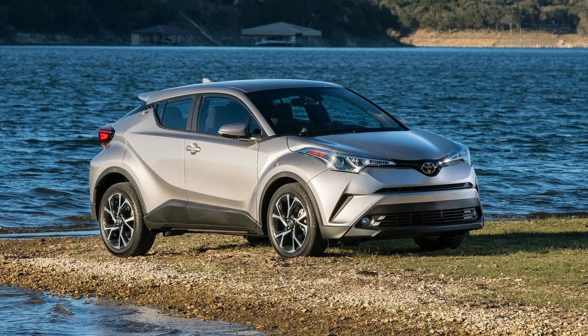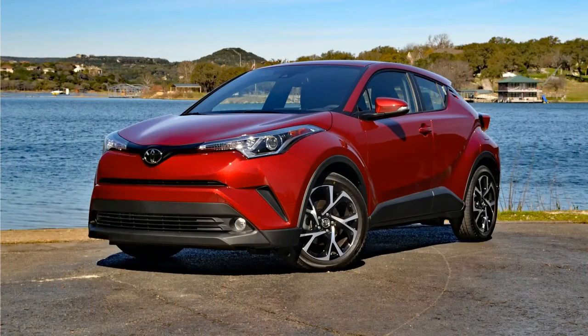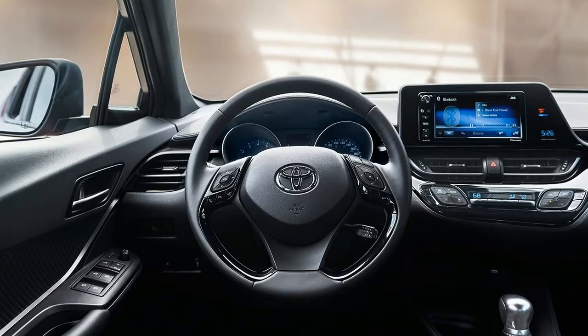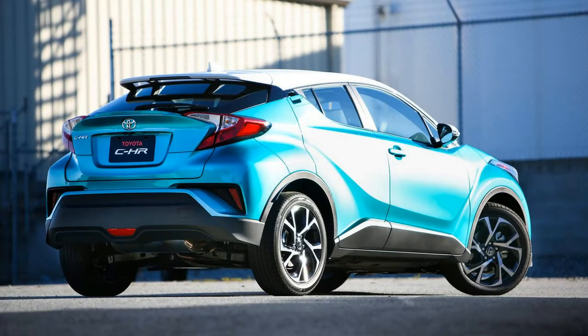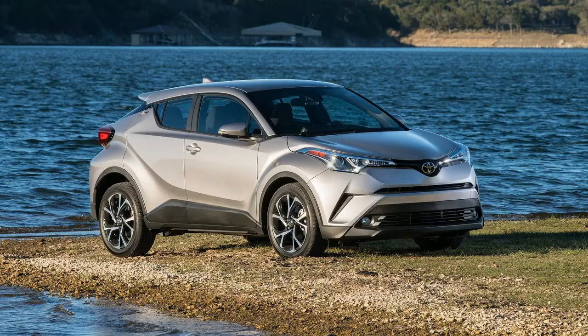It's bigger than either of those. The 103.9-inch wheelbase exceeds the Juke's by 4.3 inches, and its 171.2-inch overall length is 8.8 inches longer. Like those competitors, it includes similar features such as high-mounted rear door handles and a foreshortened tail. Somewhat like the Juke, the C-HR has the profile of a crouching chimpanzee.